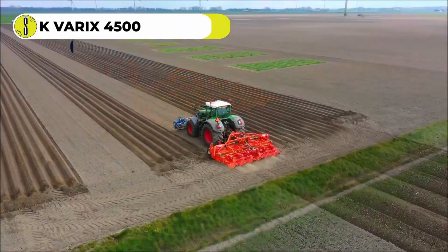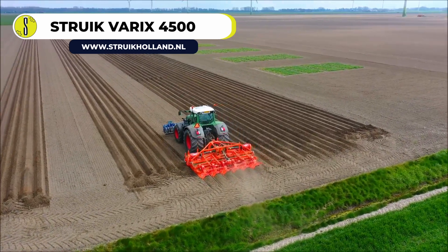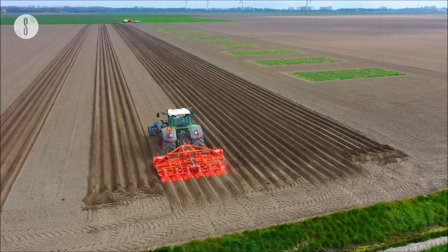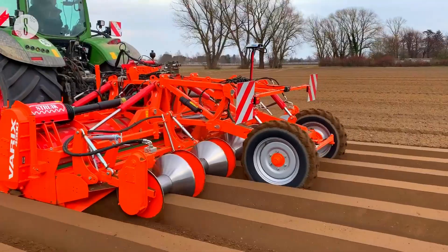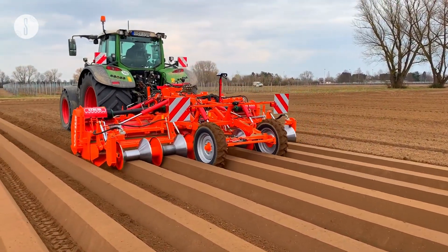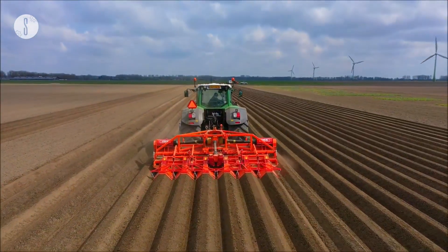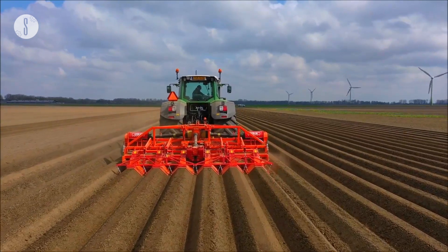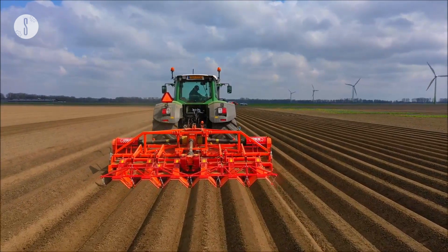Large-scale farming requires enormously large machines to keep up with production speeds. The Struik Variks 4500 was engineered to quickly cultivate ridges on huge fields using two rotors. First, one rotor with a 760-millimeter diameter cultivates 25-centimeter deep ridges. Then the second rotor cultivates shallower 0.5–5-centimeter deep ridges on top, creating a perfect seedbed. Combining two tasks into one streamlines soil cultivation and seed planting, allowing farmers to save time and money and produce flawless, uniform ridges. This machine is suitable for a wide crop range, including carrots, potatoes, and chicory.